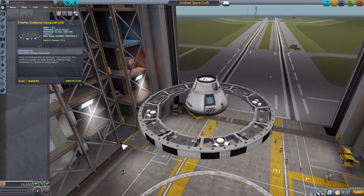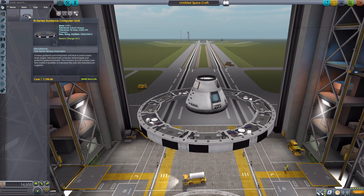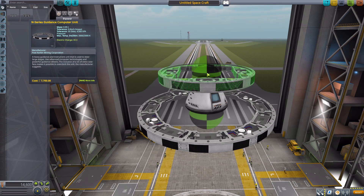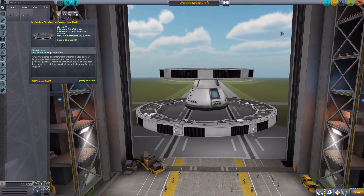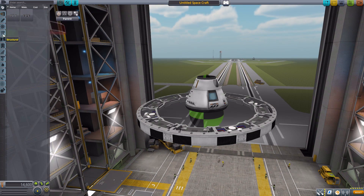It's 7.5 meters in size and it's beautiful — you gotta love all the detail in Nert's parts, they are simply gorgeous. The next one is the N-series guidance computer unit, which again has a data transmitter, KerbNet access, and reaction wheel SAS, but only 80 electric charge and a scant five meters in size rather than 7.5. Still very big parts, and they'll make some pretty large rockets.